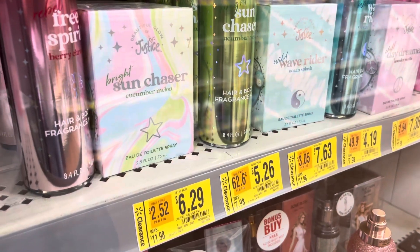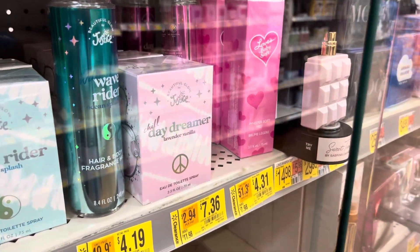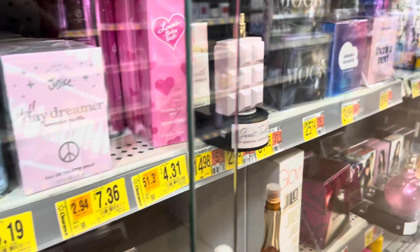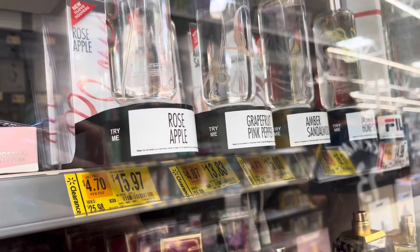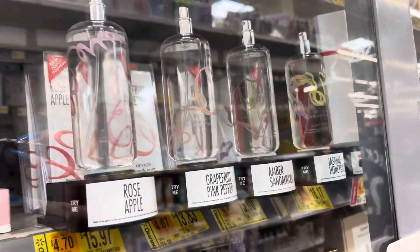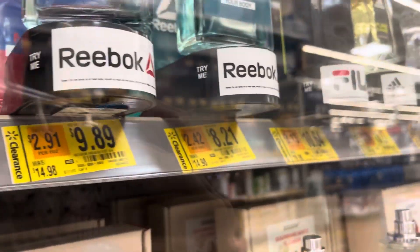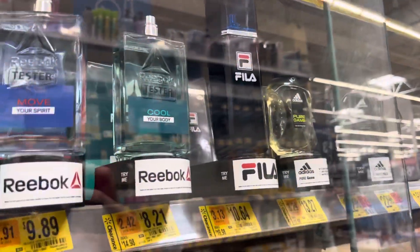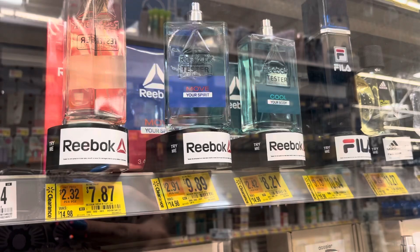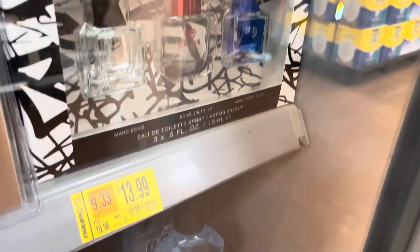I saw a lot of clearance where they have all of the perfumes and colognes. They have the Justice brand on clearance. They also have these right here with different prices, so just check your locations. They also have some for men with different brands — they have Reebok, Adidas, and Fila. And I also saw this one right here for $14 — this one was $20.